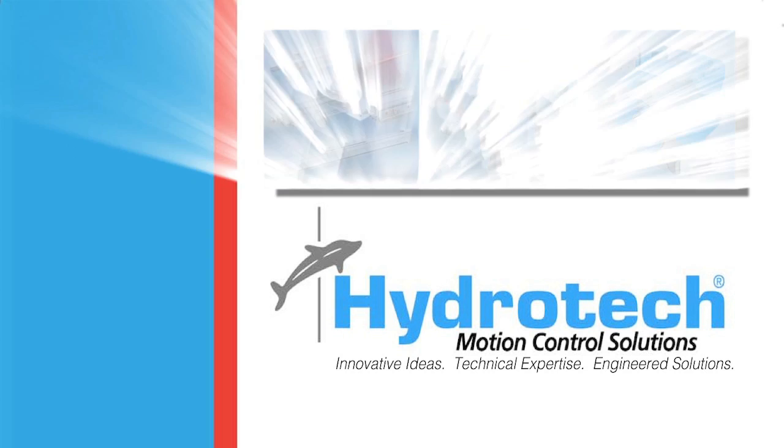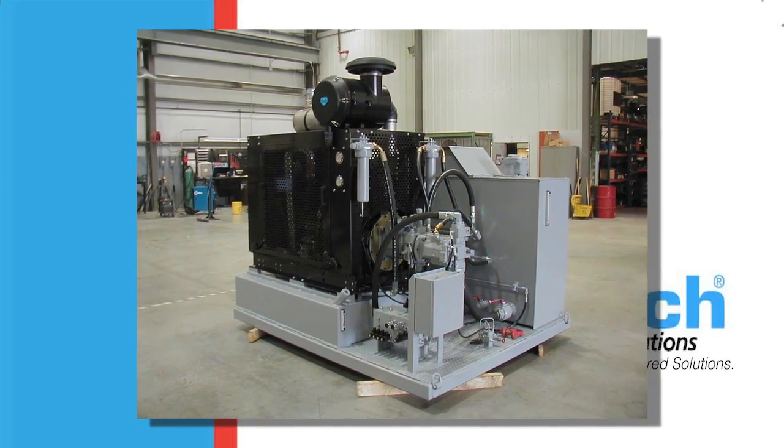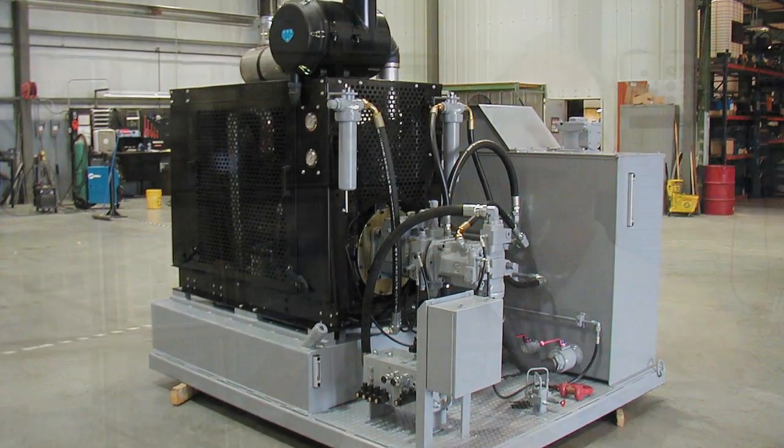Hydro-Tech is a hydraulic, pneumatic, and electronic motion control solutions provider. We provide systems and components for anything on any piece of machinery that moves. Whether it be via air, via hydraulics, or via electric, we have the capability to take and mold that system and design it to efficiently run that customer's machine.